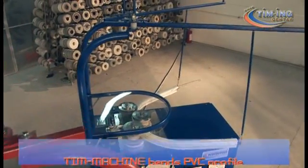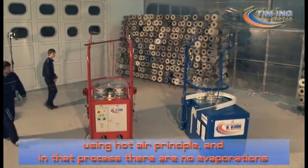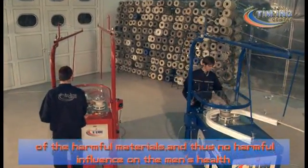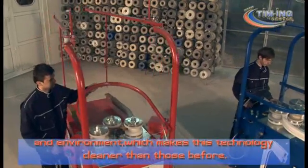T-Machine bends PVC profiles using the hot air principle, and in that process there are no evaporations of harmful materials and thus no harmful influence on human health and the environment, which makes this technology cleaner than those before.